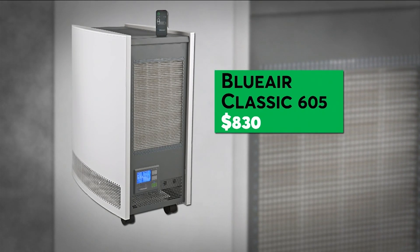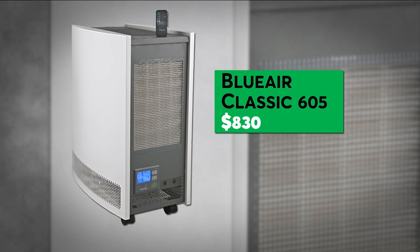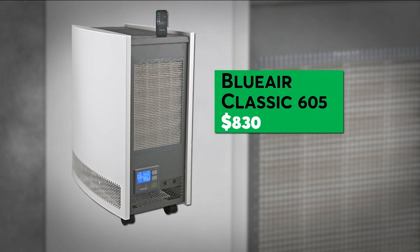This $830 air purifier from Blue Air is the best and fastest air purifier in Consumer Reports' particle reduction test. However, it's pricey and noisy at its highest speed.